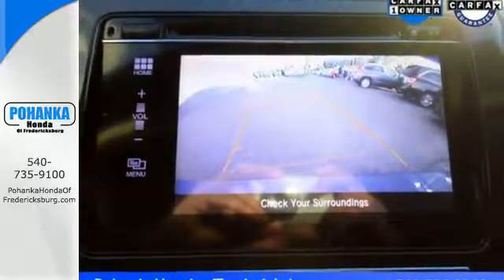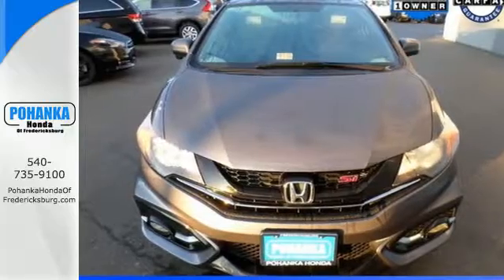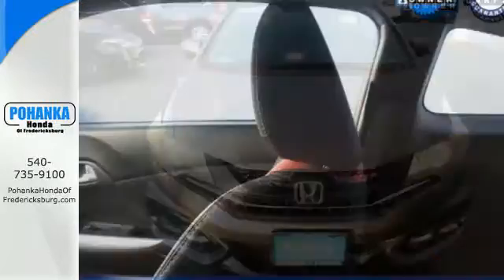Bluetooth hands-free link joins forces with SMS text messaging, an intelligent multi-information display, and premium sound. The sunroof gives you fresh air for your drive.